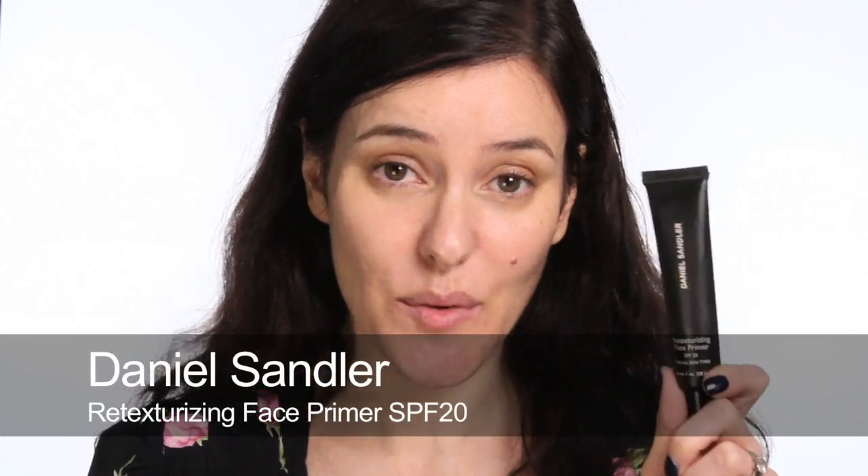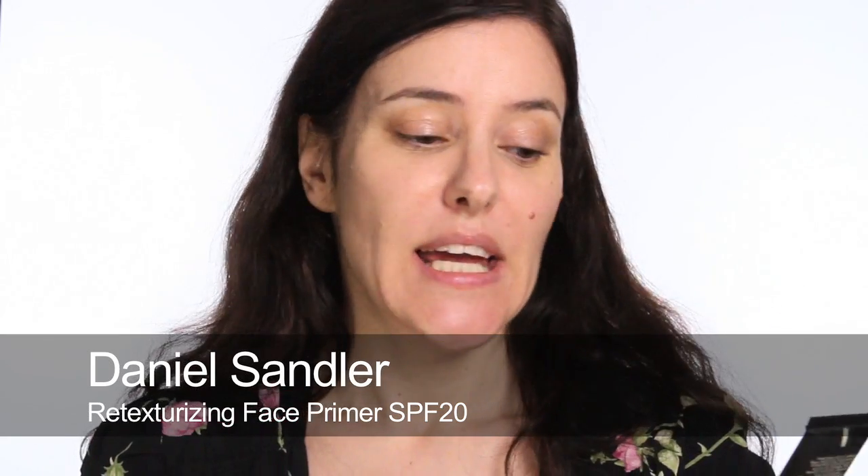It's great when you can find a primer that does everything. I discovered the Daniel Sandler one last summer and I love it because it's SPF 20, it has all the skincare benefits with a nice luminosity, it helps your foundation stay put, and it helps stop oily breakthrough. The SPF 20 was brilliant for summer because I don't want to be layering up SPF, primer, and foundation — it's too many unnecessary layers.